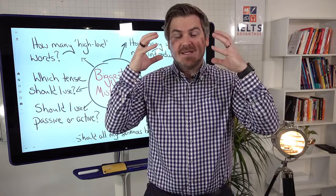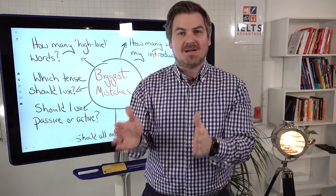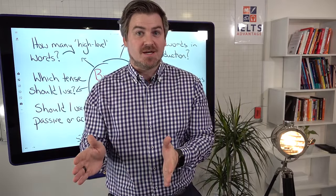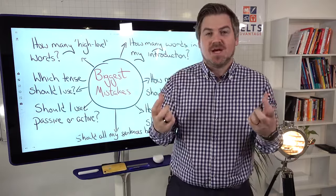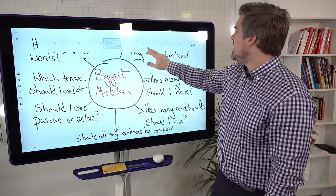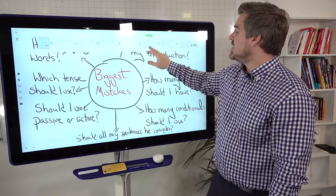How can I take the ideas in my head, the argument in my head, and put it clearly onto paper so that when the examiner is looking at it on test day and giving you the marks, am I clearly communicating with them? Do they understand what I think about this question? So let's have a look at a structure that will help us understand it.